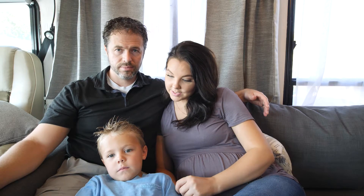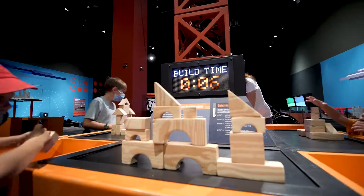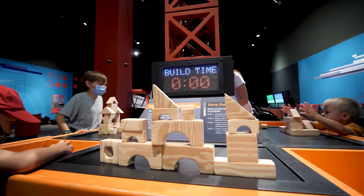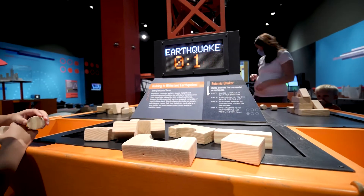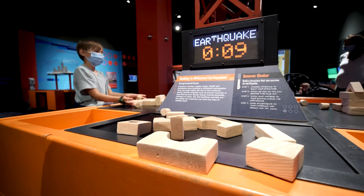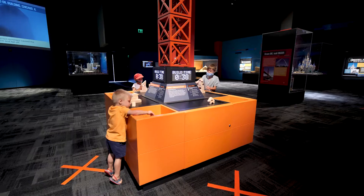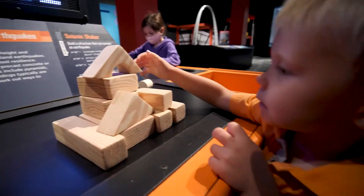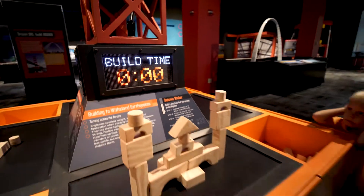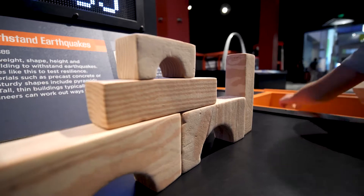Do you remember the earthquake station? Yeah! What did you do? I was shaking! What could you do there? You would build — there are these little foam blocks — you'd build a building strong enough to survive an earthquake. It gave you two minutes to build it and then it would go off. So the kids got to play with structures and learn what would withstand more movement, which was a fun activity to understand more about earthquakes.